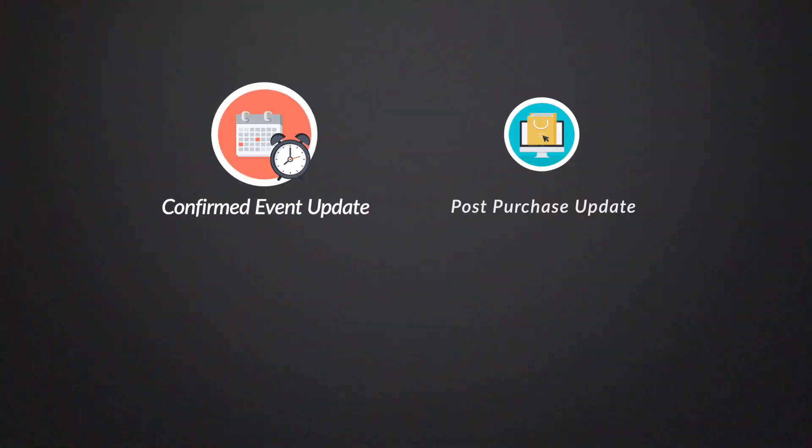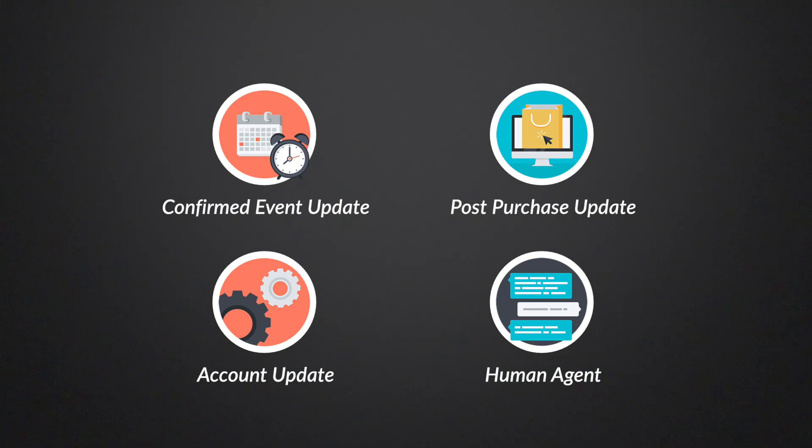There are now only four message tags: confirmed event updates, post-purchase update, account update, and human agent — which is like live chat.